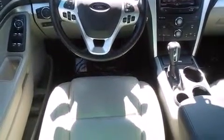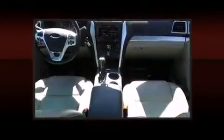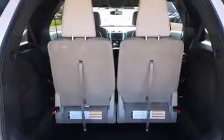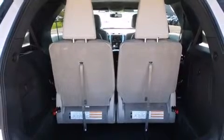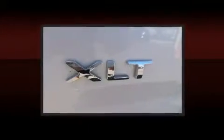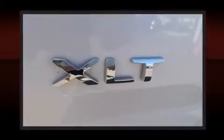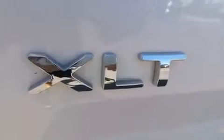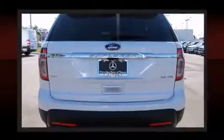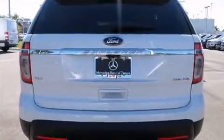Ford prioritized comfort and style by including a tachometer, turn signal indicator mirrors, and one-touch window functionality. You and your passengers will enjoy the stereo system, which includes a CD player with MP3 capability, steering wheel mounted audio controls, and nine speakers providing excellent sound throughout the cabin.